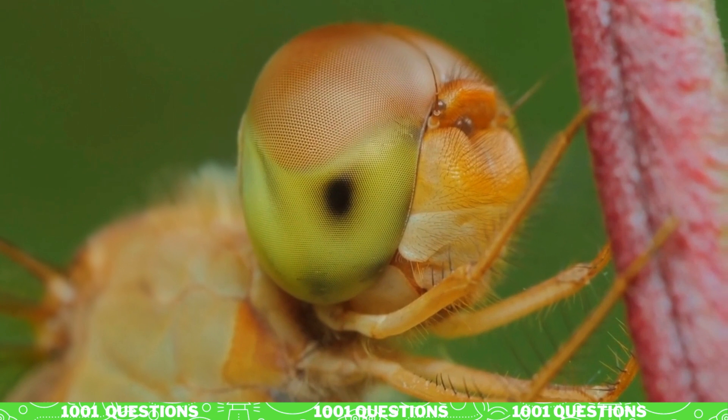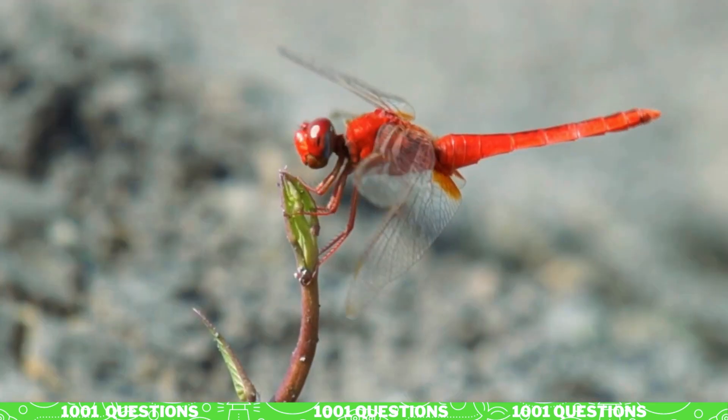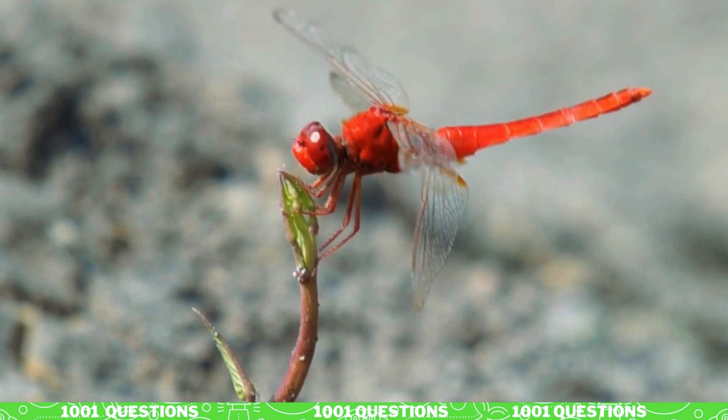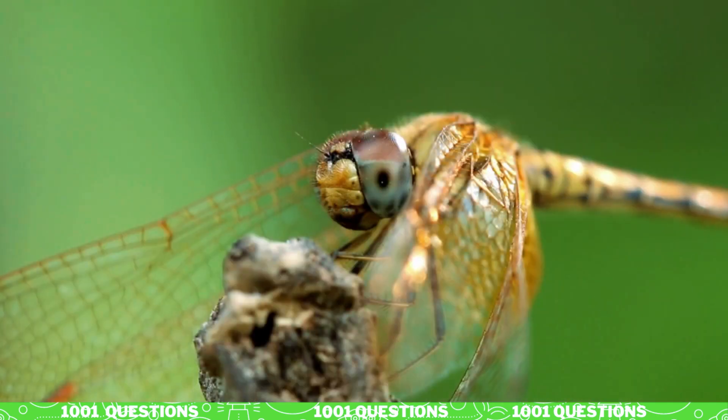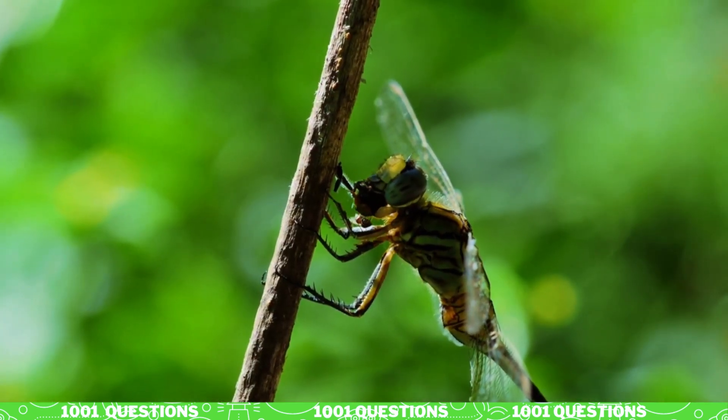Fact number one: dragonflies have large eyes. Dragonflies have two large compound eyes that provide them with excellent vision. They have nearly 360-degree vision and can see ultraviolet light, which helps them spot prey and mates.